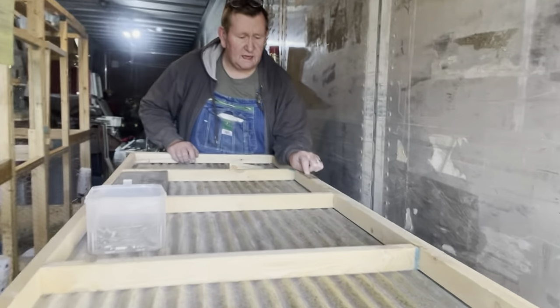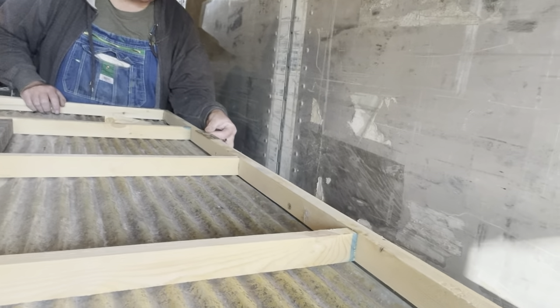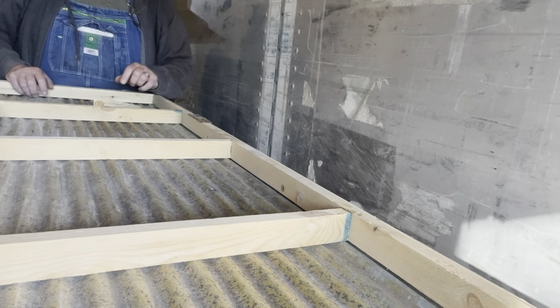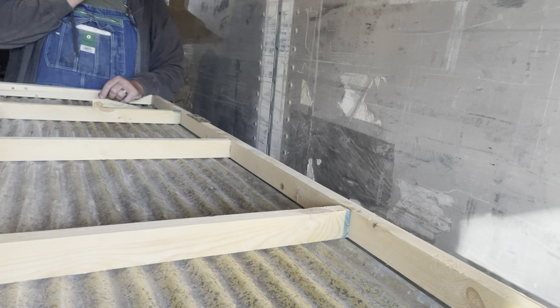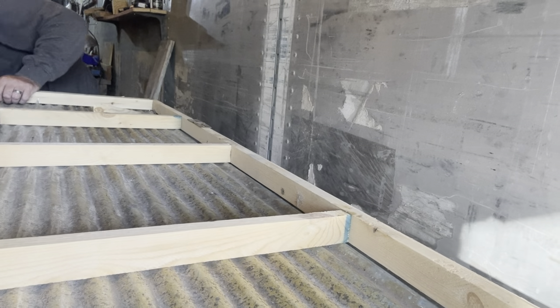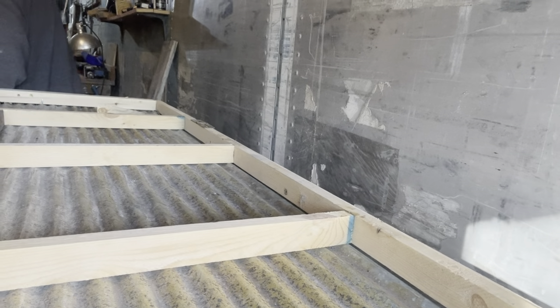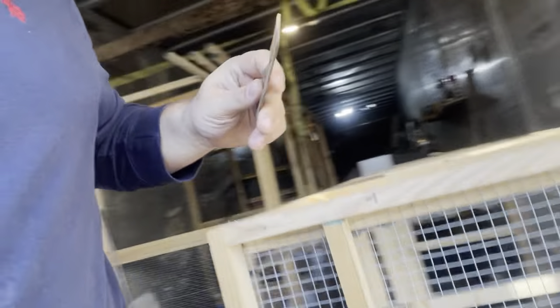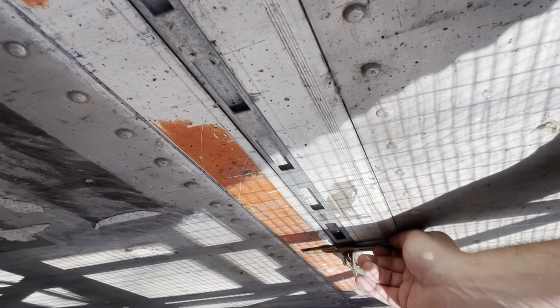Cut that in half — that's a little lid right there. Put a screw in it and set it on top. That'll work. I just broke this, I'll have to fix this. That should work. Yeah, that'll work — that's actually perfect size.